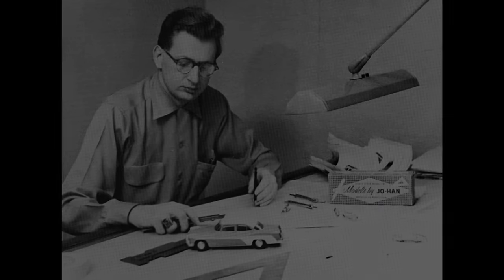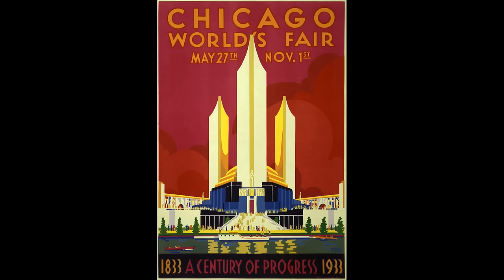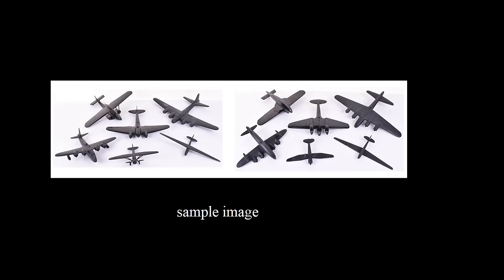Okay, with that out of the way, on with the story. John Hanley was a tool and die maker who had become famous as the founder of Johan Models. His road to the model world began when he started building models at the tender age of eight years old. He had a knack for it and won many contests. He even made aircraft models that were exhibited in both the 1933 Chicago World's Fair and the 1940 New York World's Fair. His models were so good that during World War II, they were photographed and used for aircraft identification by the American military.